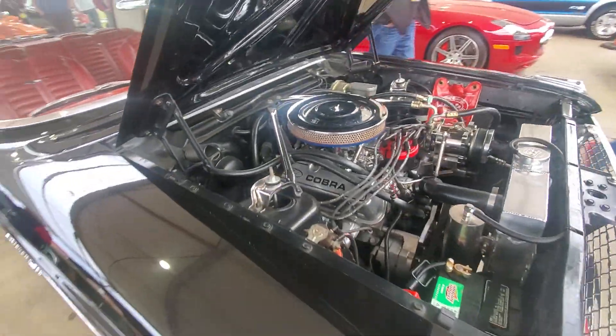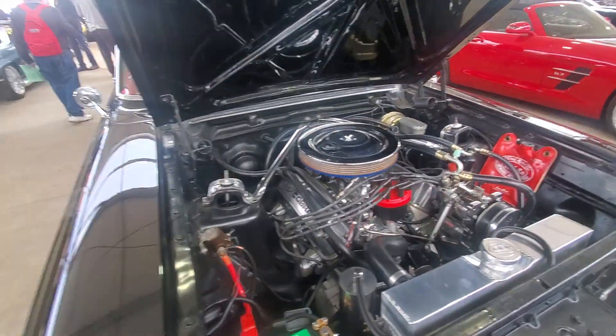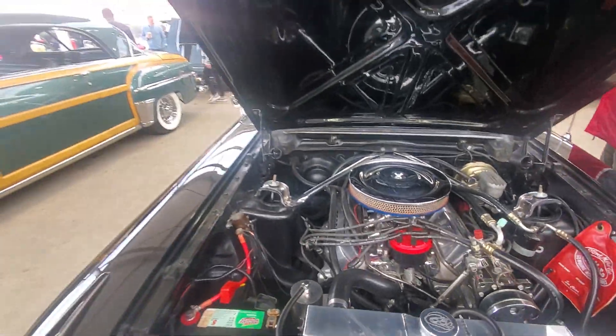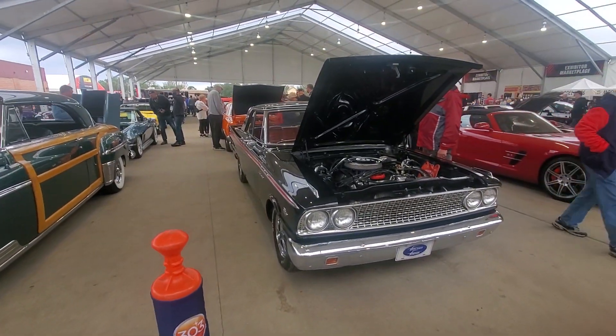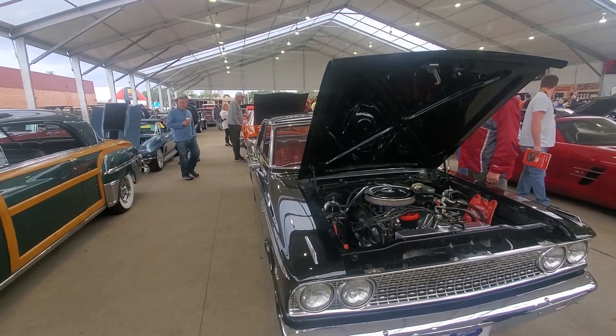Cobra 302, air conditioning, power brakes - I don't see any power steering, I guess it does not have power steering. Well, that's alright. Very nice car, you guys like that? I do. Alright guys, talk to you later.